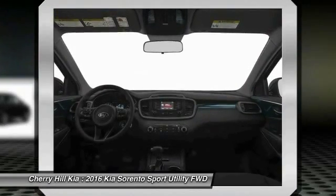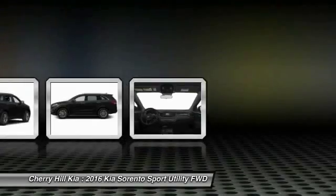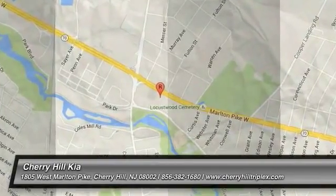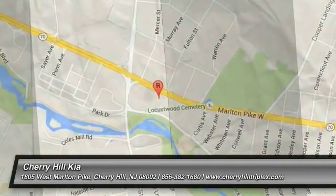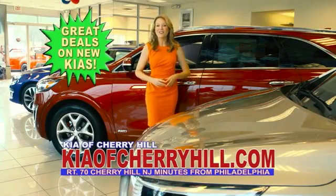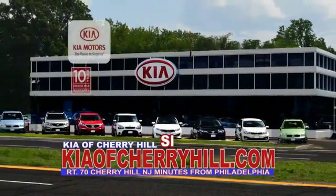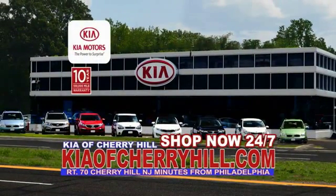If you like it online, you'll love it in your driveway. Take it for a spin today. You'll see great deals on nearly 500 new Kias at KiaofCherryHill.com. Shop now, 24-7, KiaofCherryHill.com.